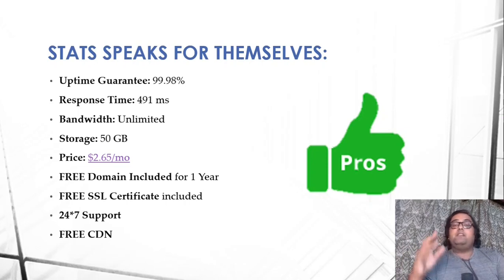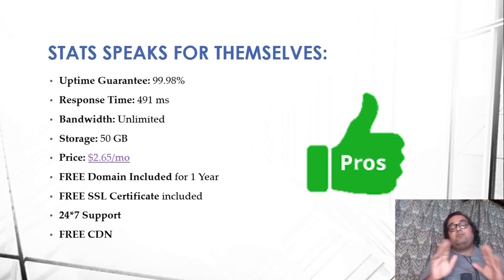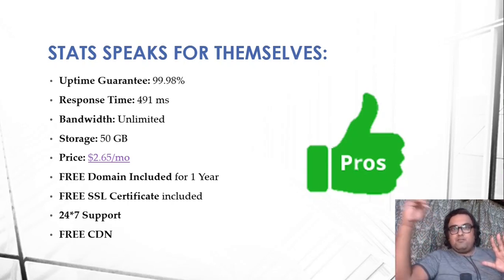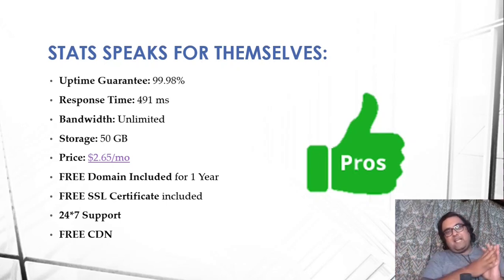CDN stands for Content Delivery Network. Your data may be stored on a server in the US, but if someone is fetching it from Asia, the request has to travel all the way to the US and the response all the way back — that takes a lot of time. CDN keeps copies of your website on servers across all different continents, so responses come from the closest server, reducing response time and page load time significantly. You get that for free.